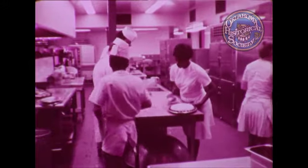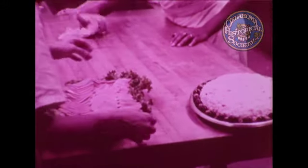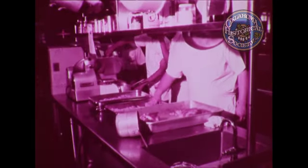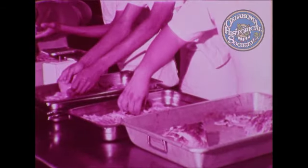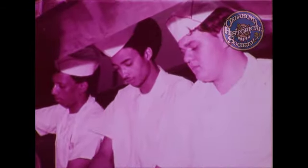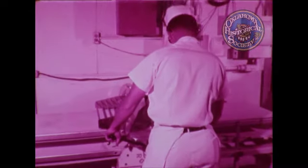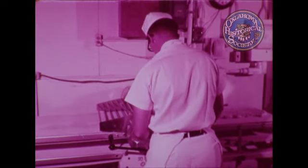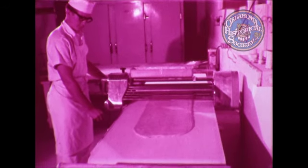Courses in food trades at Oklahoma State Tech in Okmulgee help prepare students for one of the fastest growing industries in the United States. New hotels, motels, and restaurants are being constructed every day to cater to the needs of the American public. Experts estimate that 10,000 cooks could find jobs tomorrow. At Oklahoma State Tech, culinary arts students receive their training in a model restaurant that has the finest equipment available.